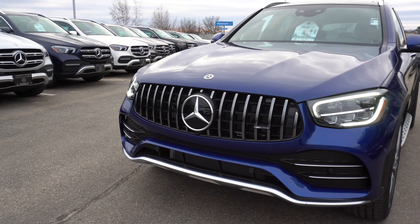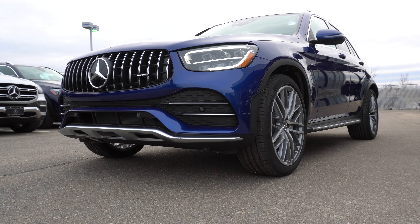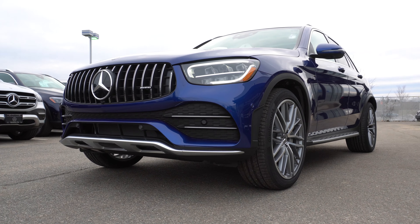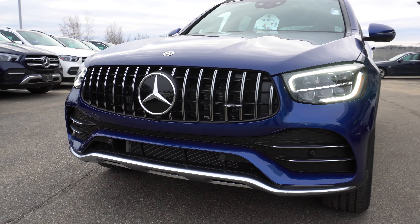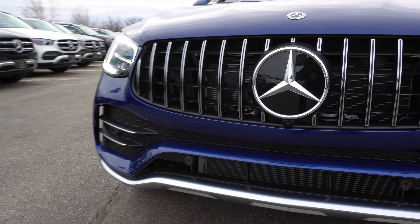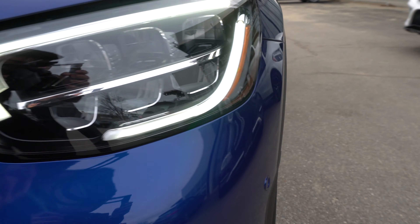As you can see, this vehicle is a beautiful brilliant blue metallic color. Underneath the hood we have a bi-turbo V6 engine that makes 385 horsepower and 384 pound-feet of torque. Moving around to the side, we'll take a look at the striking 21-inch 10-spoke split AMG wheels.